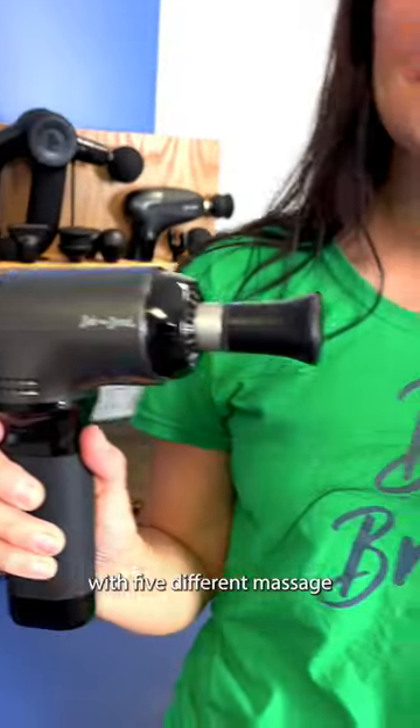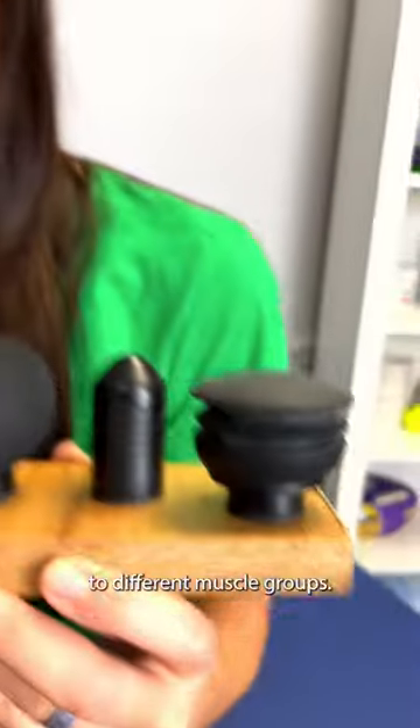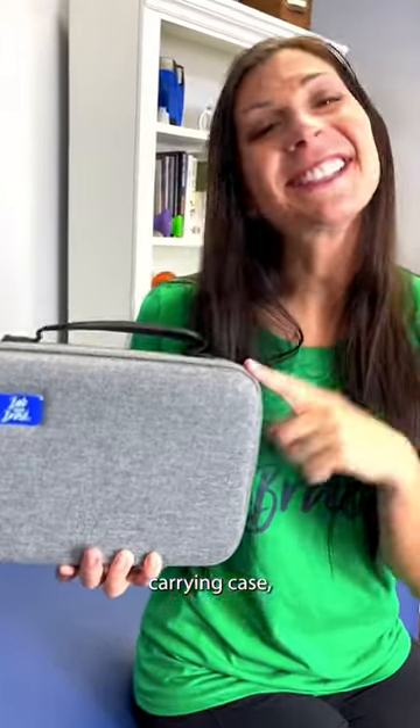This massager comes with five different massage heads, each catering to different muscle groups. It also comes with a portable carrying case, making it convenient for travel. Go to BobandBrad.com slash giveaways for your chance to win one.